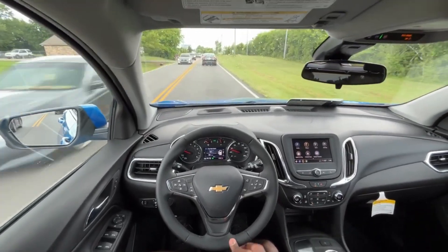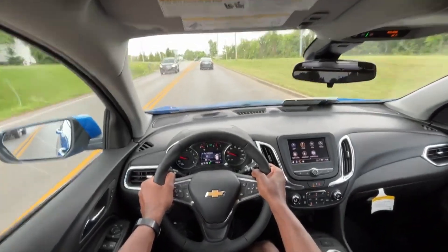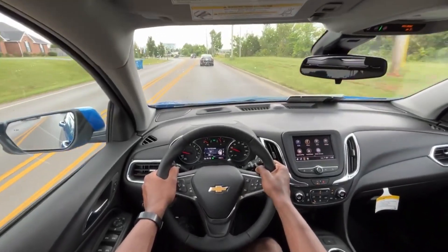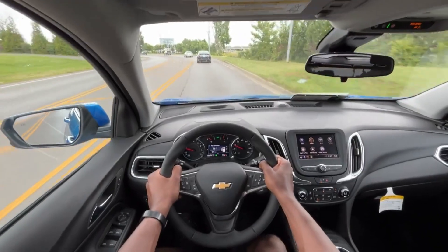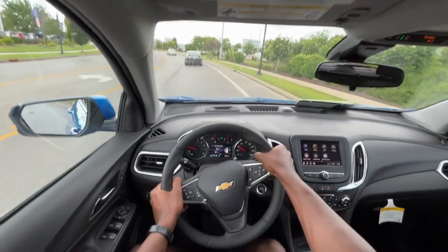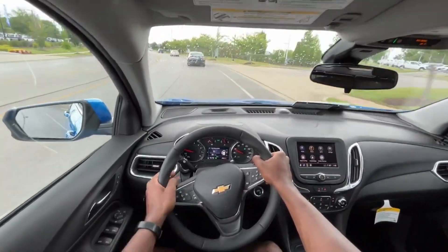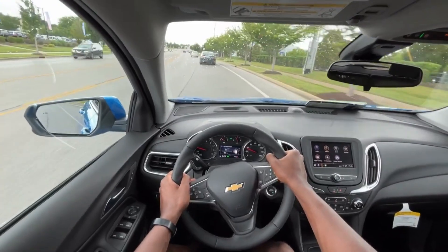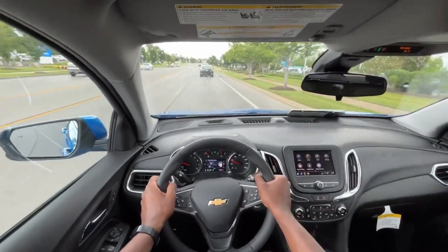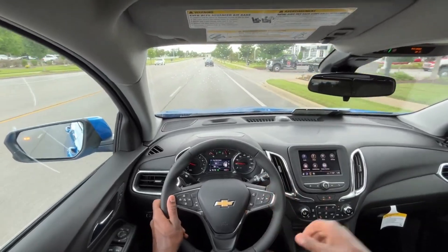For the target market, it's definitely still a good competitor — specifically for commuting. Where they took away the Malibu, this is basically the closest thing you can get to it, and you pretty much have the same powertrain just with more storage space. So take that for what it is. This brings me to the end of my review of the 2024 Chevrolet Equinox LT trim level.